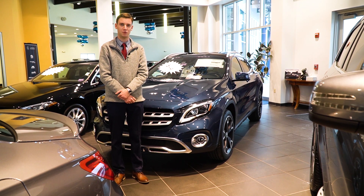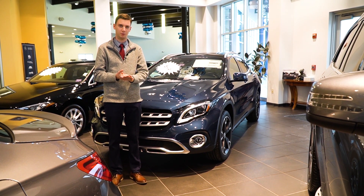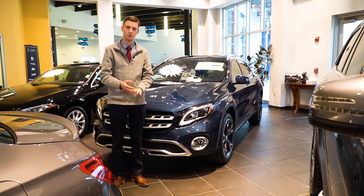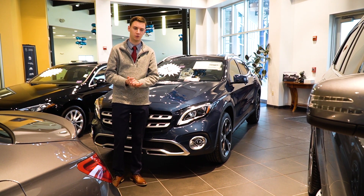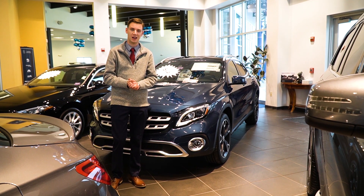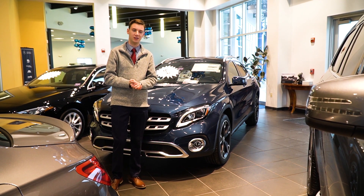Hi Lonnie, Spencer from Prime Motor Cars, Mercedes-Benz in Scarborough, Maine. We talked on the phone earlier today. I understand you're a little bit of a ways north of us here, so figured a video tour would get you a more personal, close look at this specific GLA.